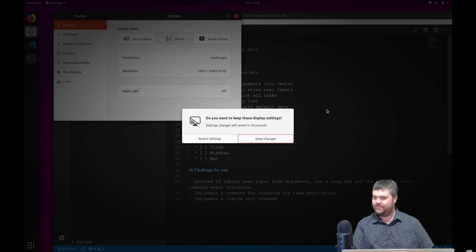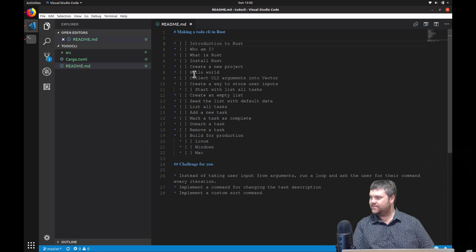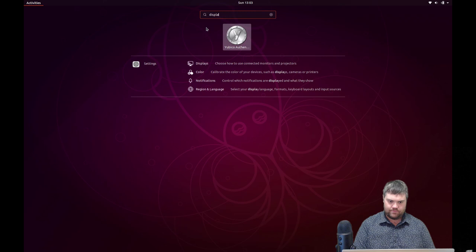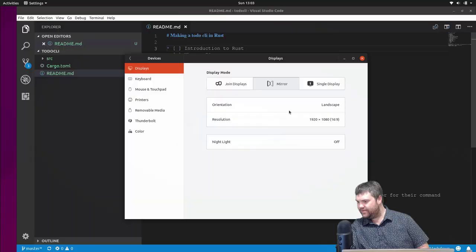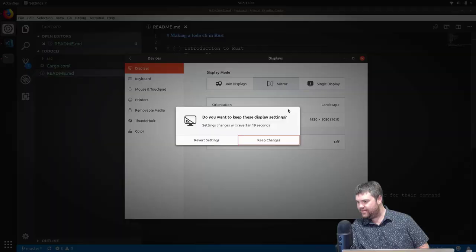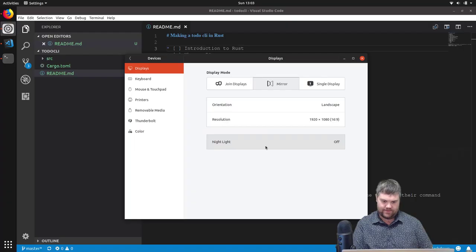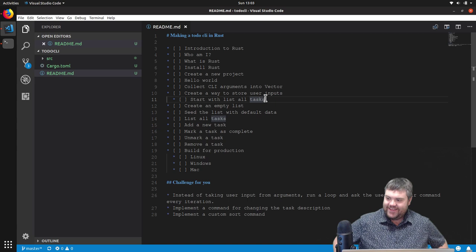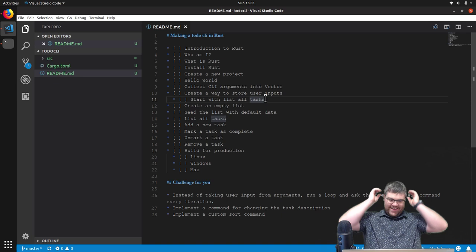All right. How's everything looking? Actually looks a little bit weird boxed. Let's fix that too. 1920 by 1200... 1920 by 1080. That's what we want. All right, this should be looking much better. Yes, and I have a checklist.